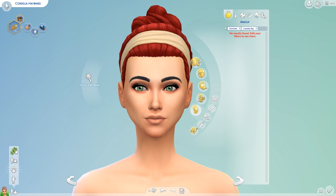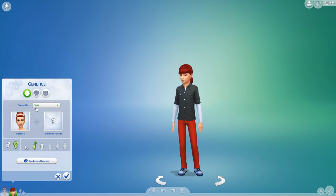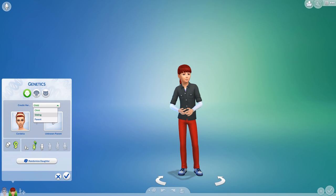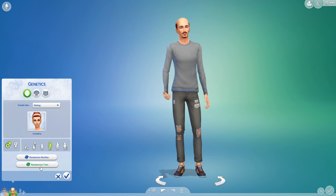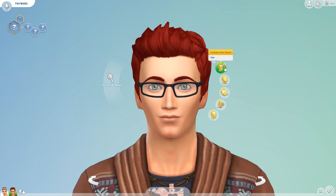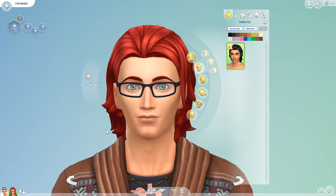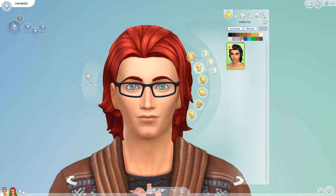Let's go ahead and create a twin brother for Cordelia. Let's do male — randomize a twin here. Let's go ahead and look at our male stuff. Oh, so we got one new hairstyle for guys. It kind of looks like one we already have, but I also really like it. It's a little bit different — it reminds me of a longer one that's similar to this where the hair hangs down right here.